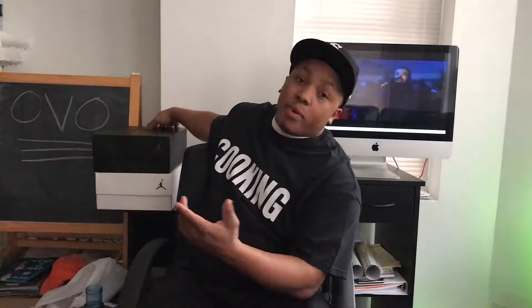OVO season has returned. What are you gonna do to get these OVO 8s? What's the moves to make? What steps do you need to take? I got all the information, trust me. Before we start talking about that though, let's talk about the previous OVOs that came out. So I have two pairs.